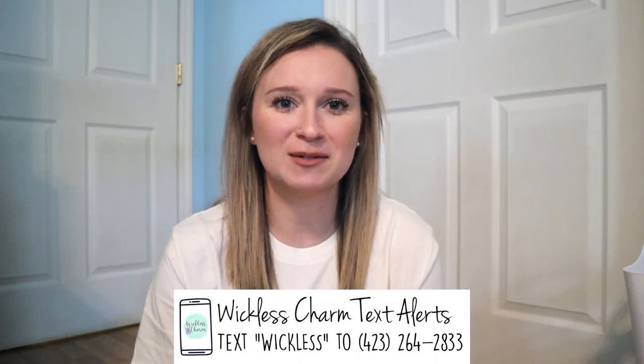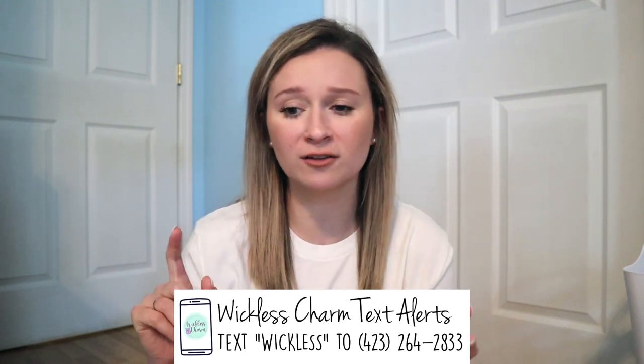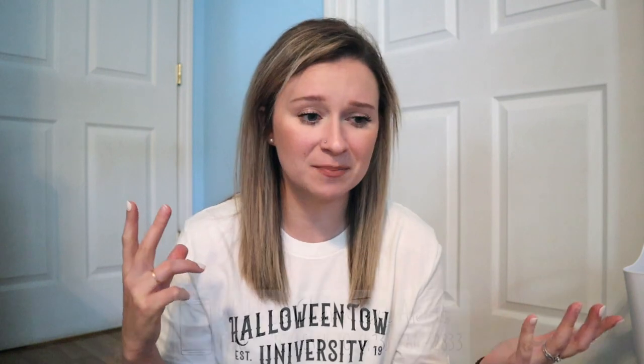I have not had a coffee today. Also, if you never want to miss a beat in the Cincy world, please just text 'wickless' to this number right here and it will subscribe you to my text alerts for product launches, sneak peeks, charm crate deadlines, you name it.